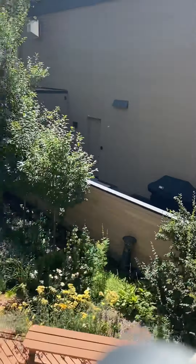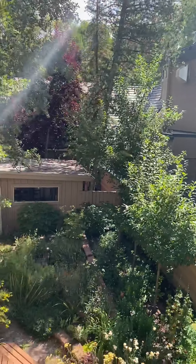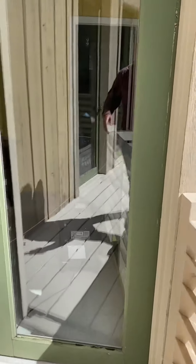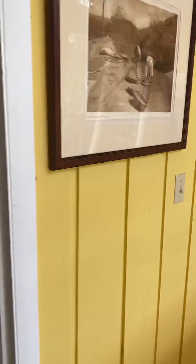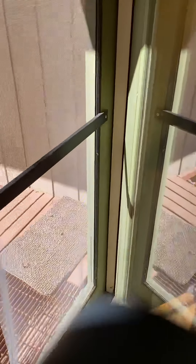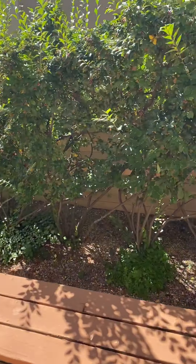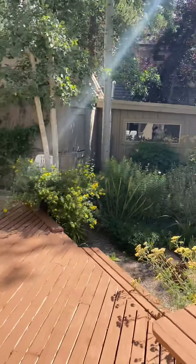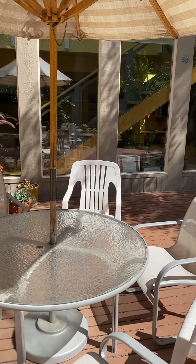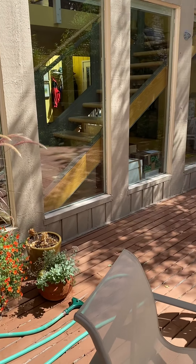There's your deck space, and just the exterior deck on the downstairs as well. Well, that's the whole property, so hopefully you get a good idea of what you're looking at. Give me a ring about this property or any other properties in the area. Thanks, have a good day.